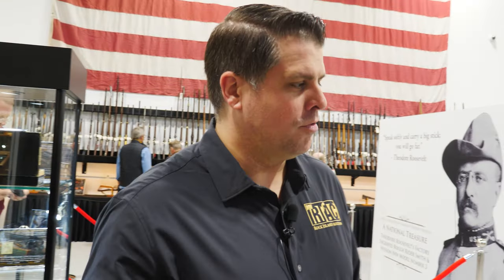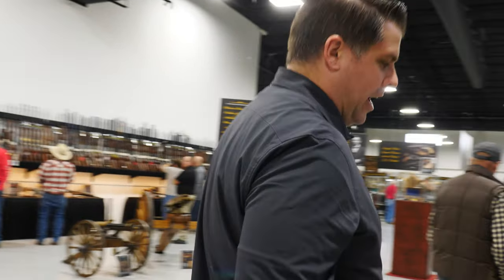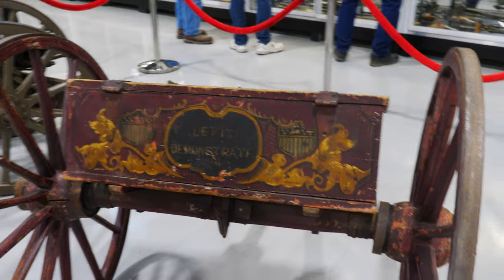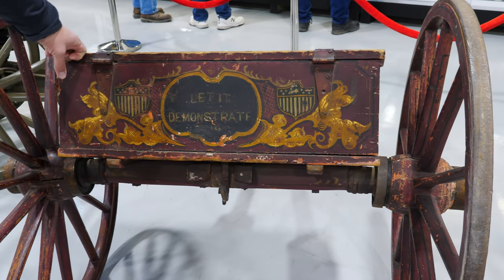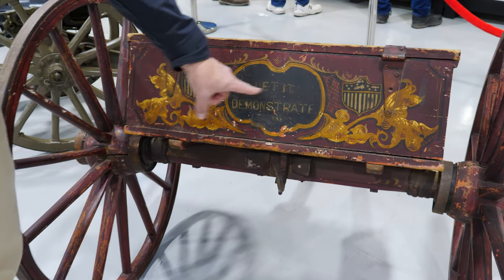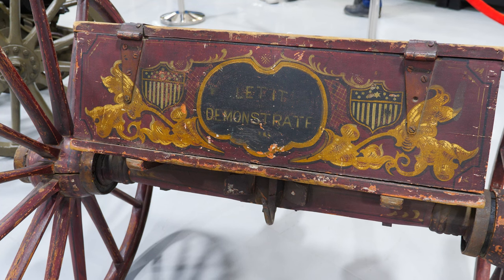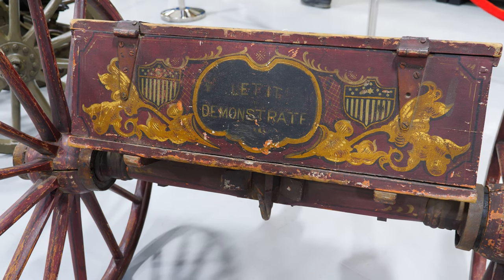And now, a bit of a personal favorite: it's a carriage for a cannon. We have the cannon right next to it, which also has a painted carriage. On its ammo case — the caisson — there's a patriotic motif and painted scroll work. Nothing like a little Civil War era tough talk on your cannon.